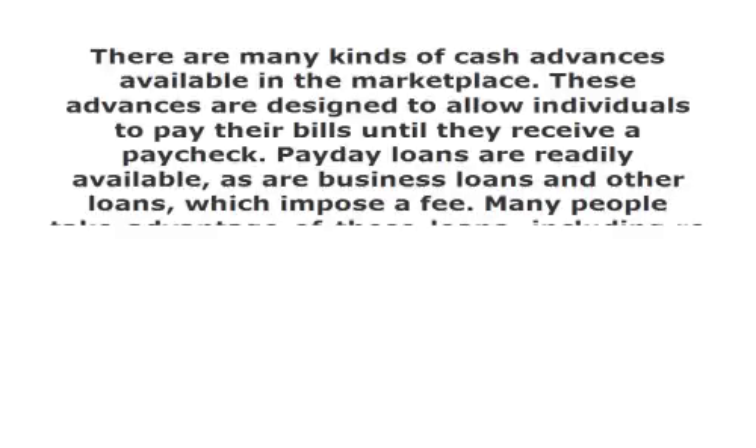If the business is not going well, it may still qualify for a loan, and some lenders will offer as much as $100,000.